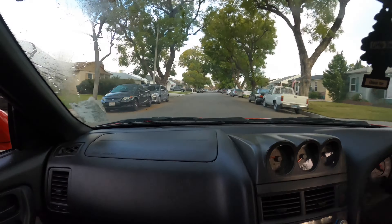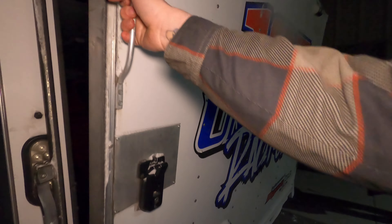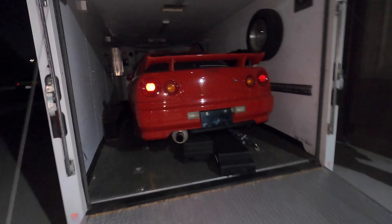All right guys, got a little bit of drive ahead of us — getting ready to load it up and take it back up to the shop to check it out a little more once we get up there. Long haul — made it back, back at the shop. About to open up the trailer and unload the car. Got a little snow on the way back too. There it is — backing into the shop to see what's next.